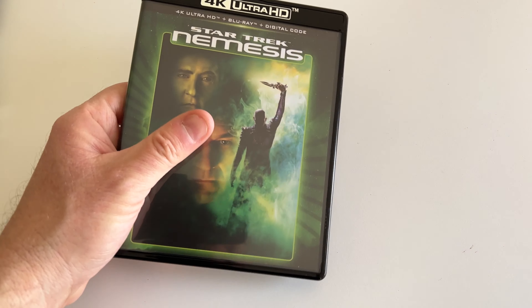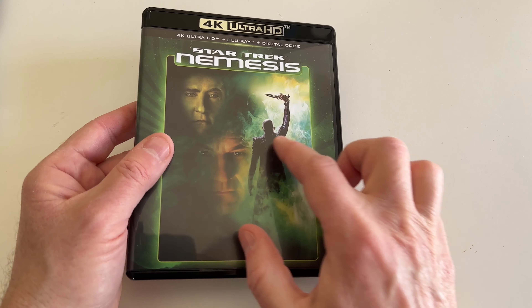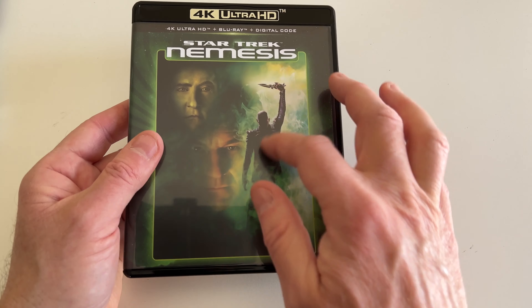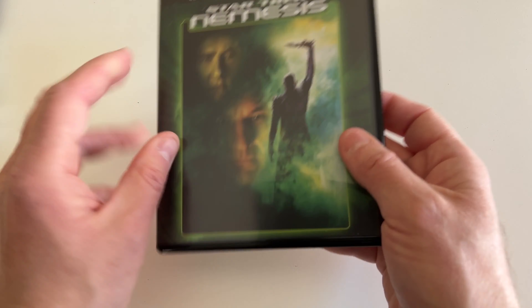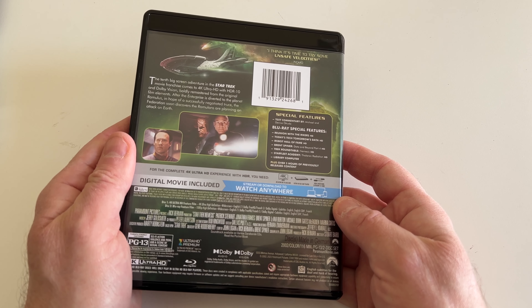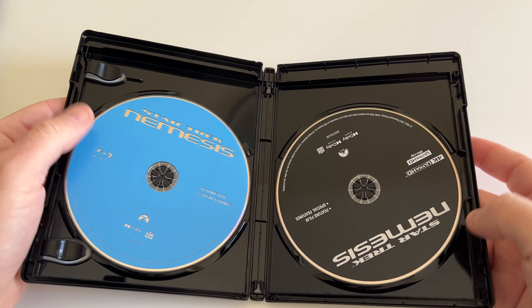Nemesis is also kind of known for featuring a young Tom Hardy, who is right there on the packaging — they probably should have photoshopped it up so you can see his face a bit better, and maybe even put Tom Hardy's name somewhere on it. Because Tom Hardy is now a big giant movie star, but when he was in Nemesis he was kind of an unknown.